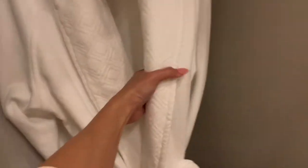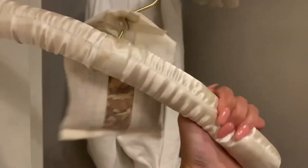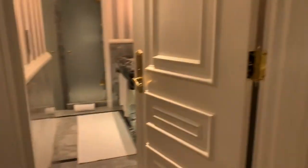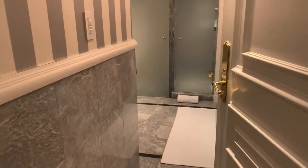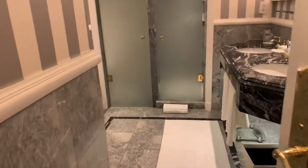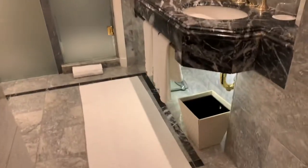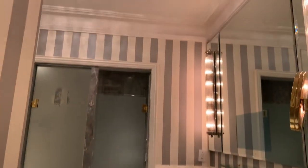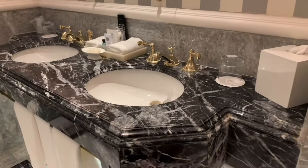Here's the bathroom. Oh dear. Here's the toilet. Two sinks.